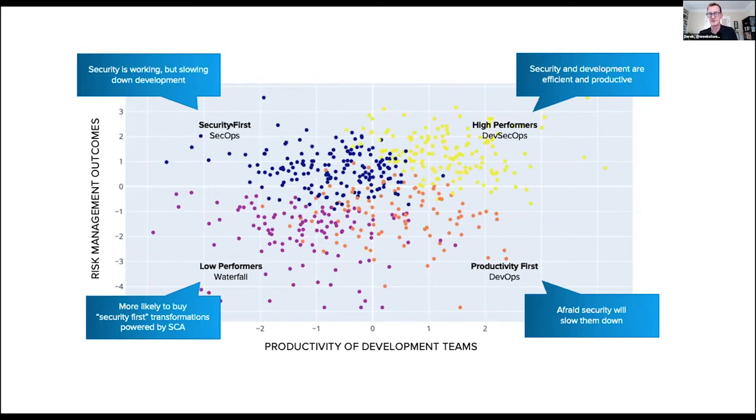There was also a security-first team. This group was saying: I can release any code I want, but it must run the security gauntlet and pass our security tests before we release it. We might not be fast, but we're definitely focused on security. And then there are the high performers — the DevSecOps group — who found they can move really fast and implement positive security measures at the same time.